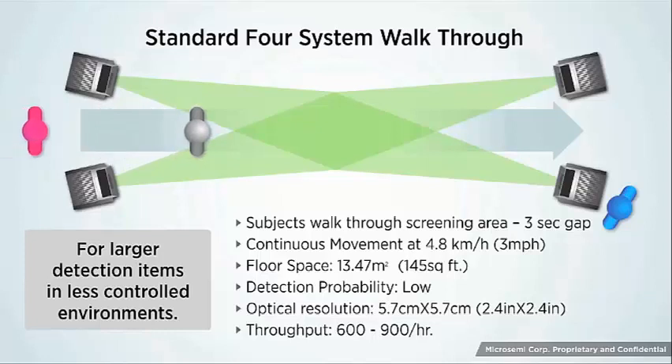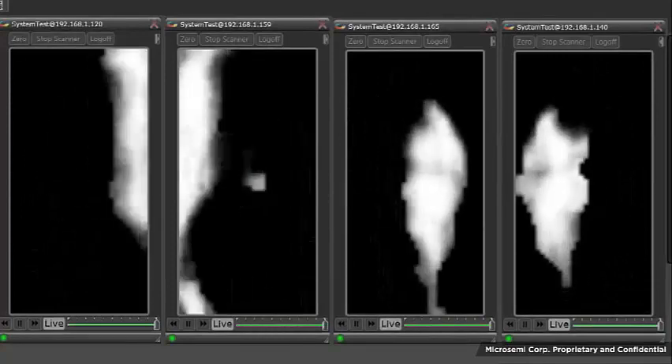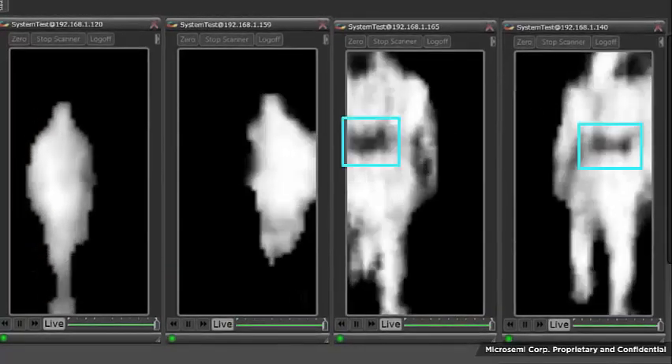Now let's learn more about MicroSemi's Gen2 software by viewing more concealed object detections. The subject in this scenario is concealing a handgun. Let's review this detection again. As the subject walks through the screening area, look at the last two moving images capturing the back of the body. The object is detected on the subject's back.